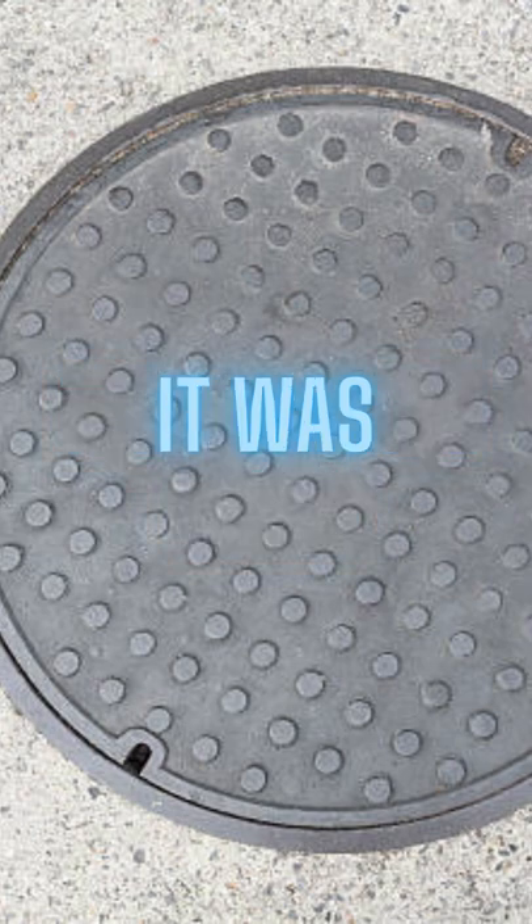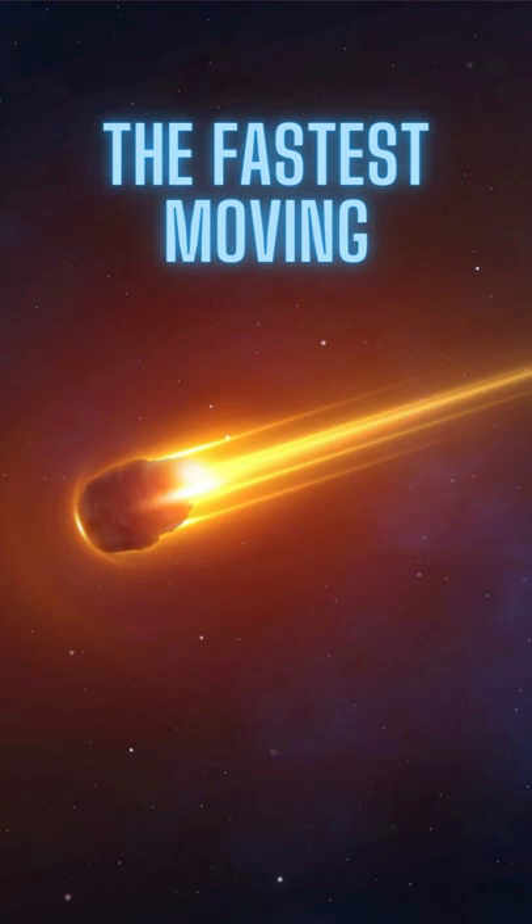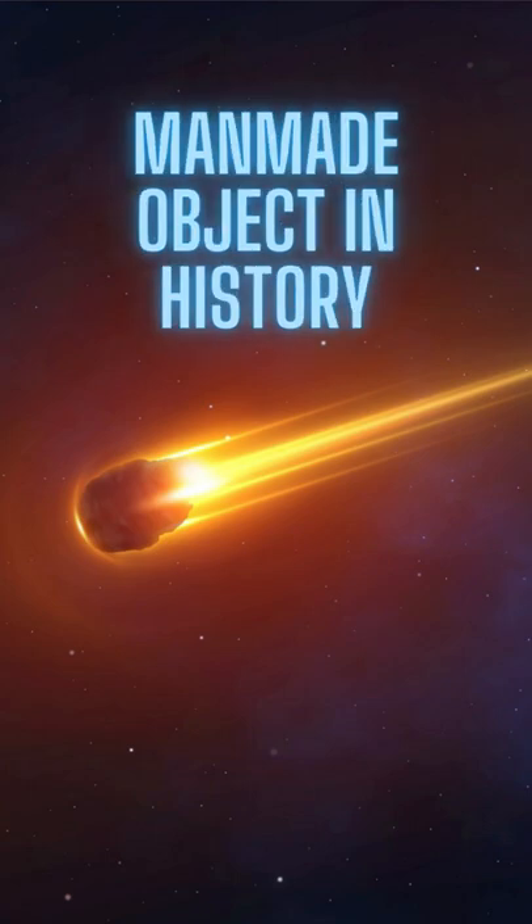The manhole cover? It was, in that brief flash of power, the fastest-moving man-made object in history.